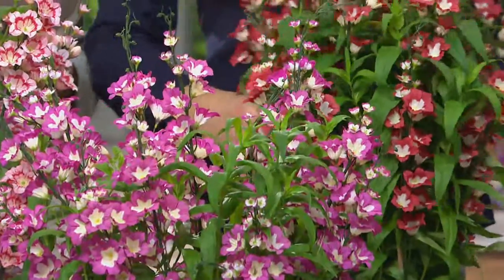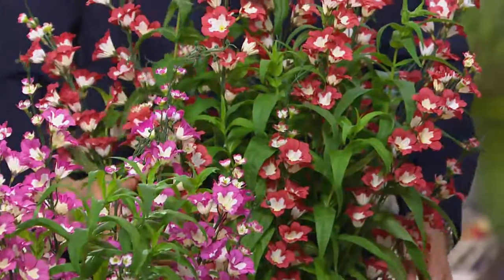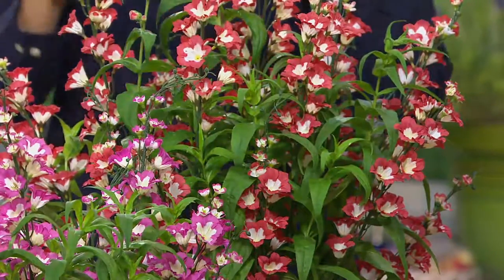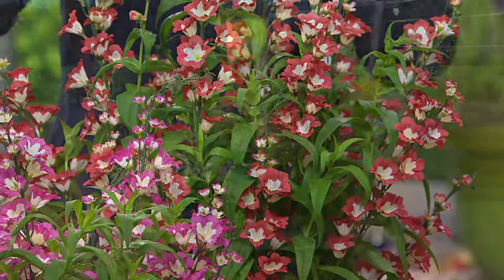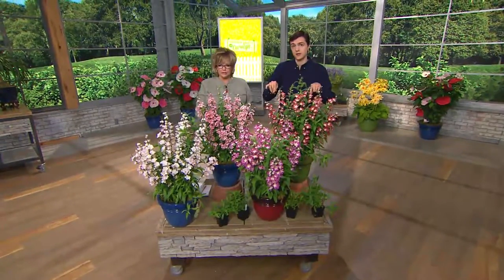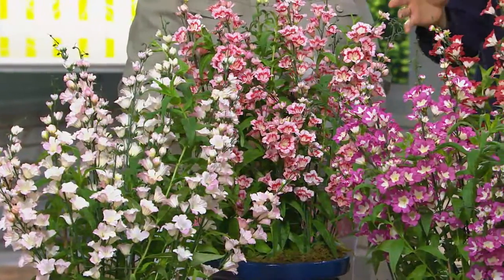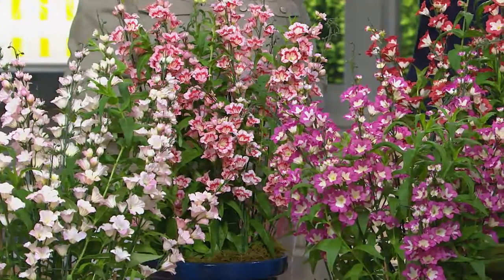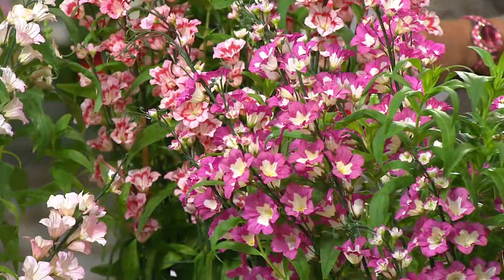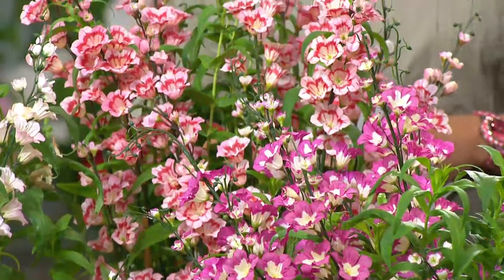These can be put in a container or right in the ground in your garden for mixed beds. They're going to get about 20 to 24 inches high and they're fast growers. What you're seeing on our table is about half the amount of growth you're going to have this year from the collection. You can expect an 8 to 10 square foot mass planting or an 8 to 10 foot linear border from one collection.